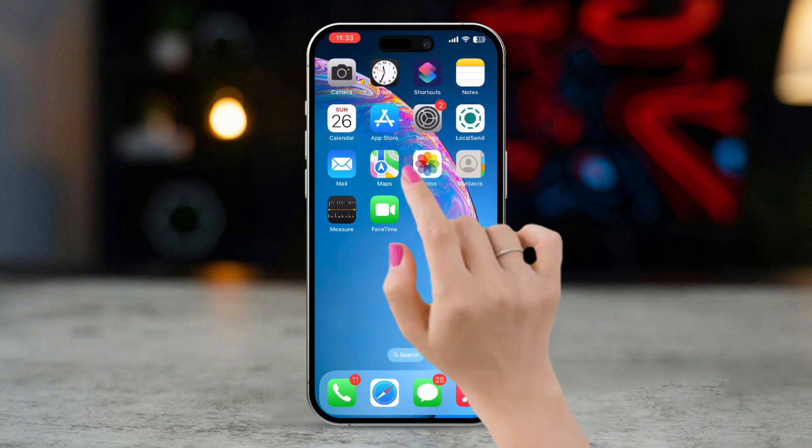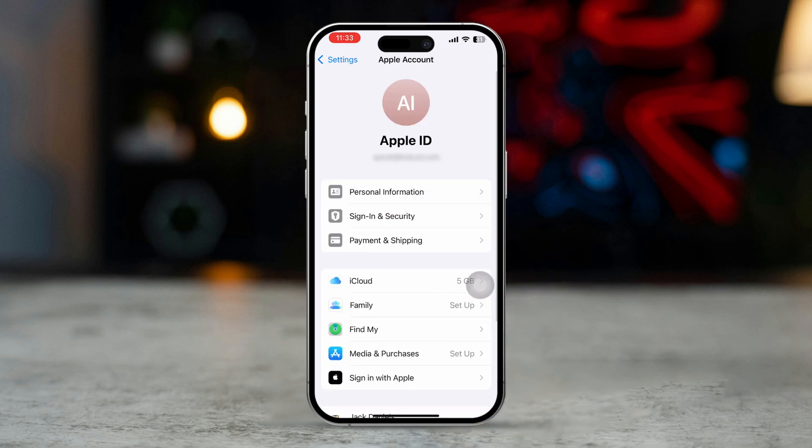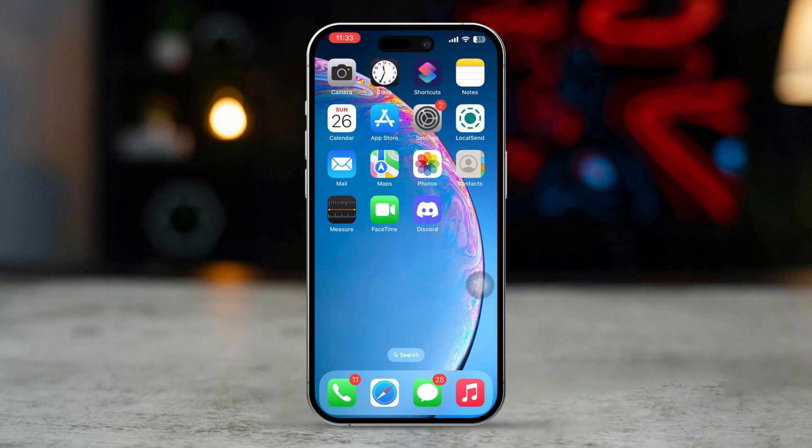Solution 3: Sign out and back in to iCloud. Open Settings and tap on your Apple ID at the top. Scroll down and tap Sign Out. Confirm and sign out. Then sign back in to your Apple ID to refresh iCloud's connection.